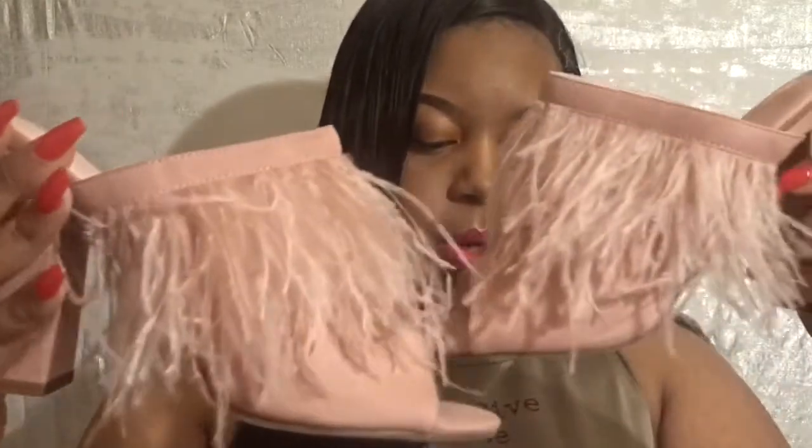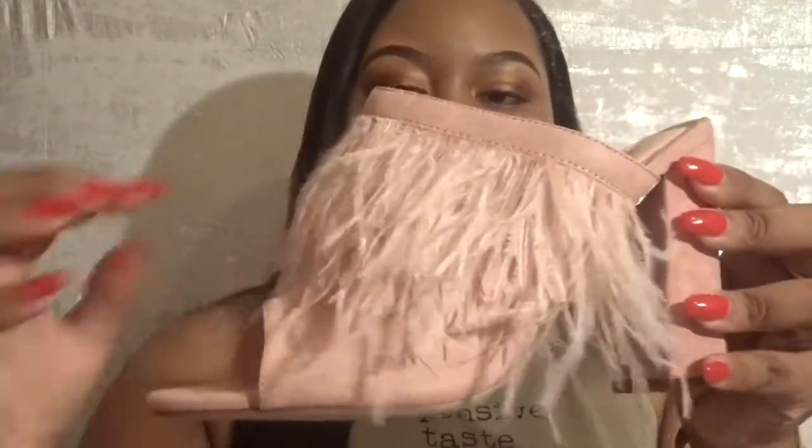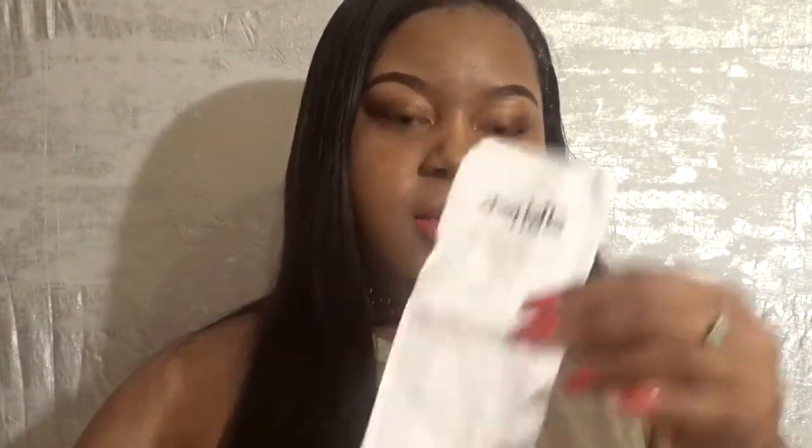My first item is these chunky mule heels. What I love so much about these is, for one, this blush pink color, which is my absolute favorite. They have little feather details and they're really soft — normally with shoes like this they'll be cheaply made, but these feel quality. The original price was $32.99, they were marked down to $14.99, but when I got to the counter they were $9.99. I was so happy about it.